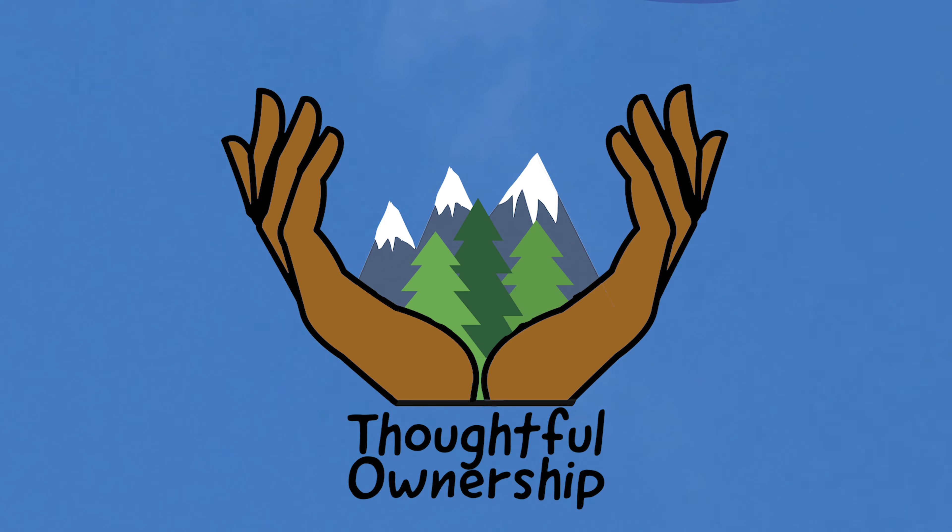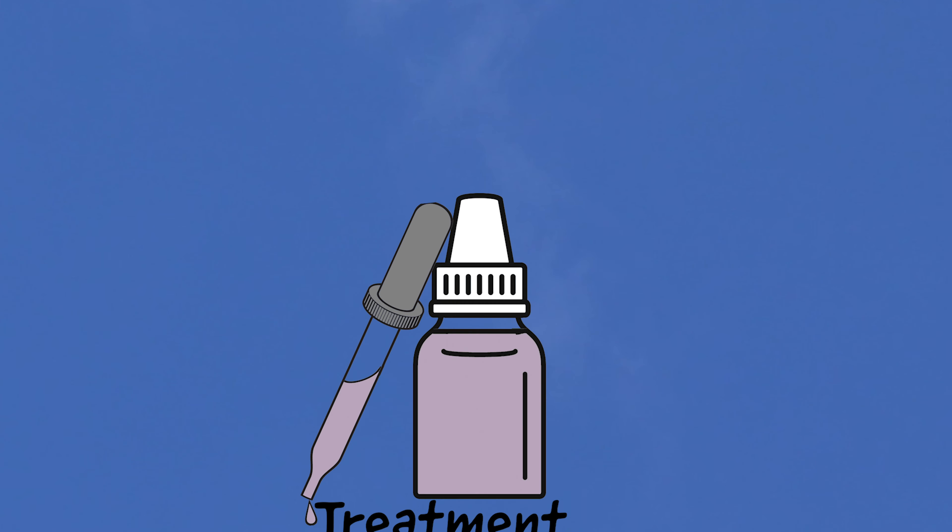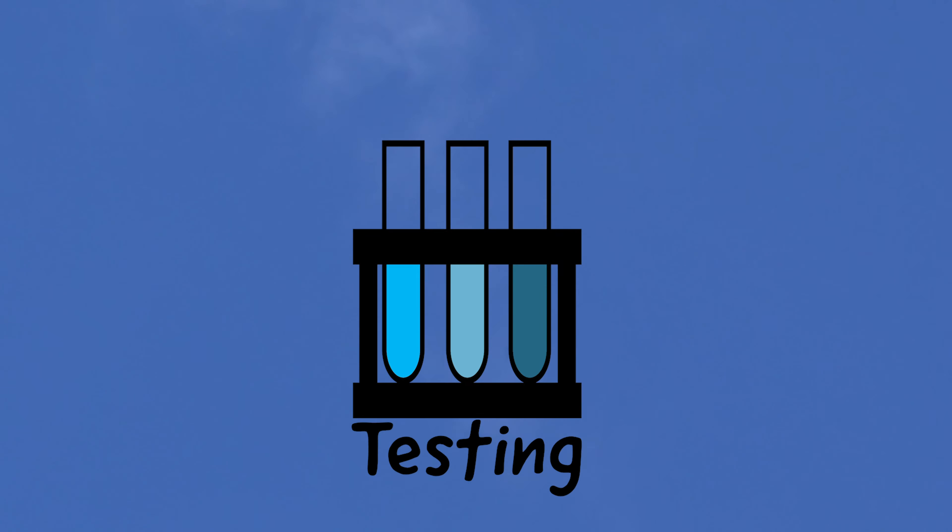Thoughtful ownership, trees, treatment, and testing.